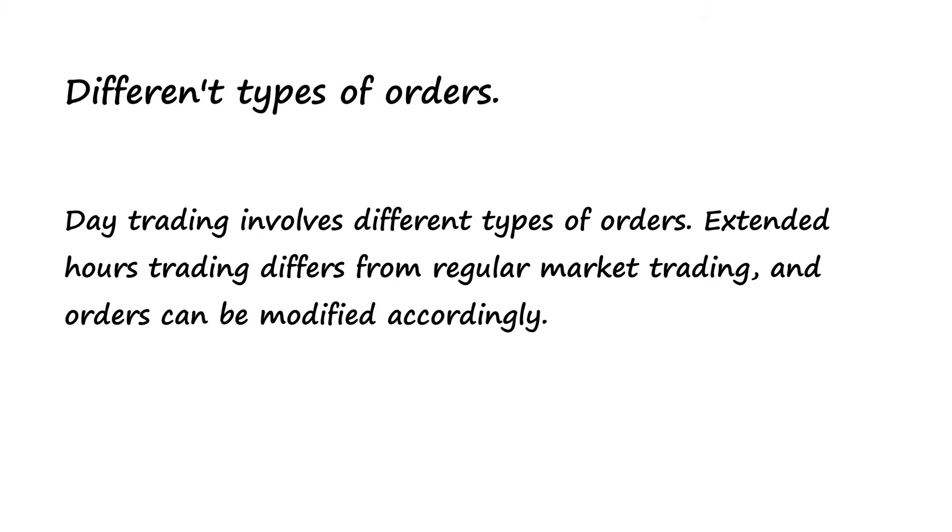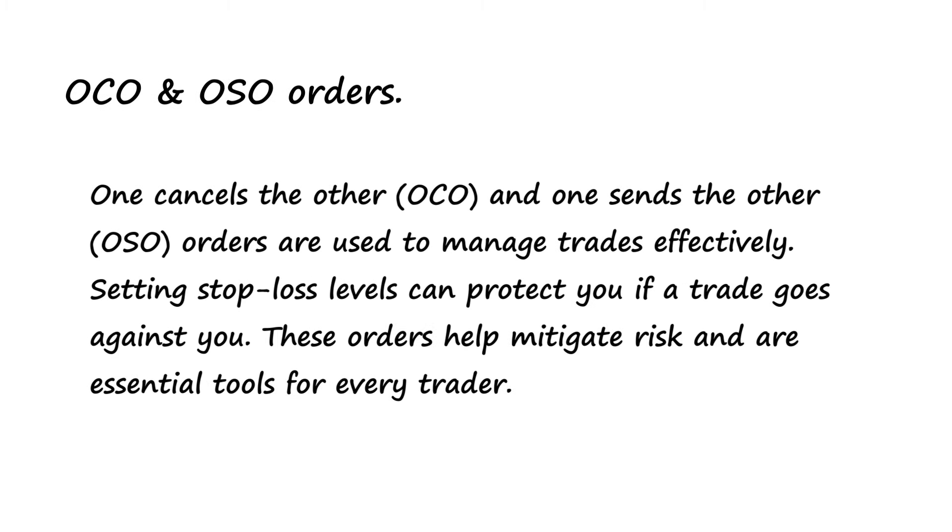Different types of orders. Day trading involves different types of orders. Extended hours trading differs from regular market trading and orders can be modified accordingly. OCO and OSO orders — one cancels the other (OCO) and one sends the other (OSO) — are used to manage trades effectively. Setting stop loss levels can protect you if the trade goes against you. These orders help mitigate risk and are essential tools for every trader.